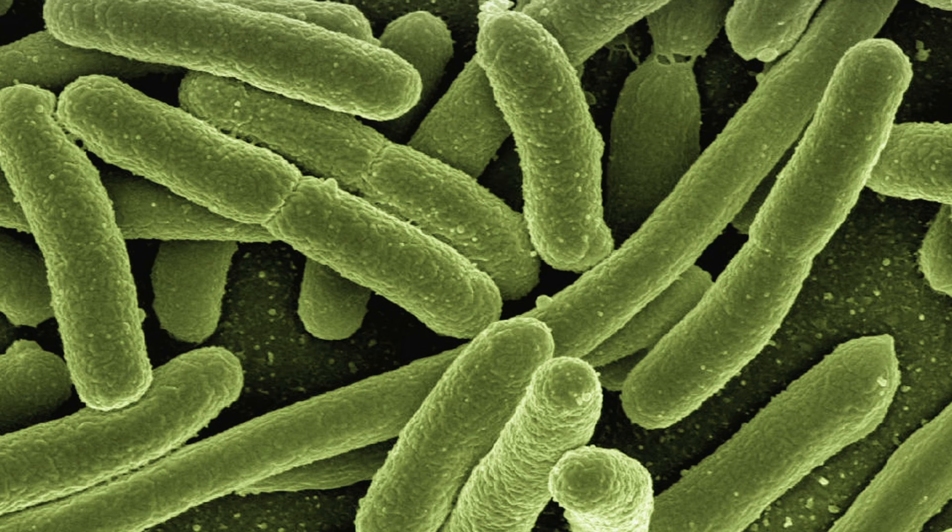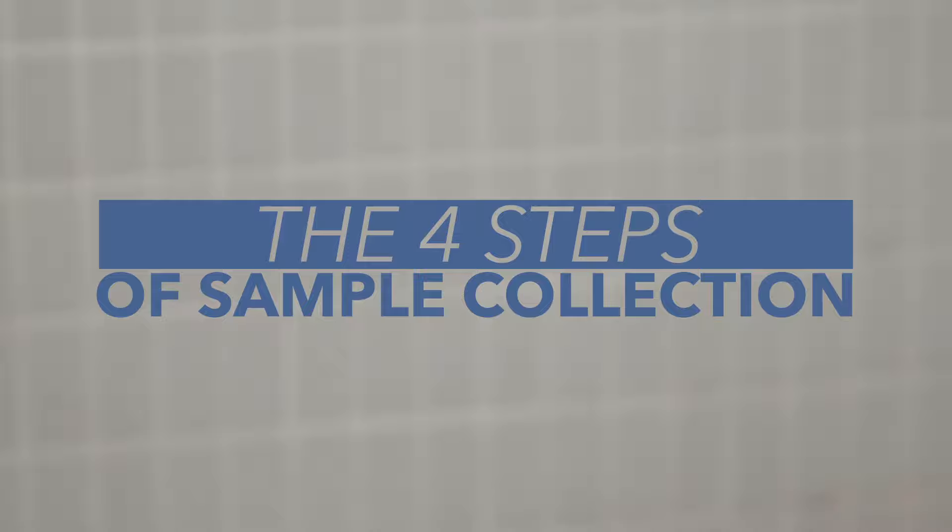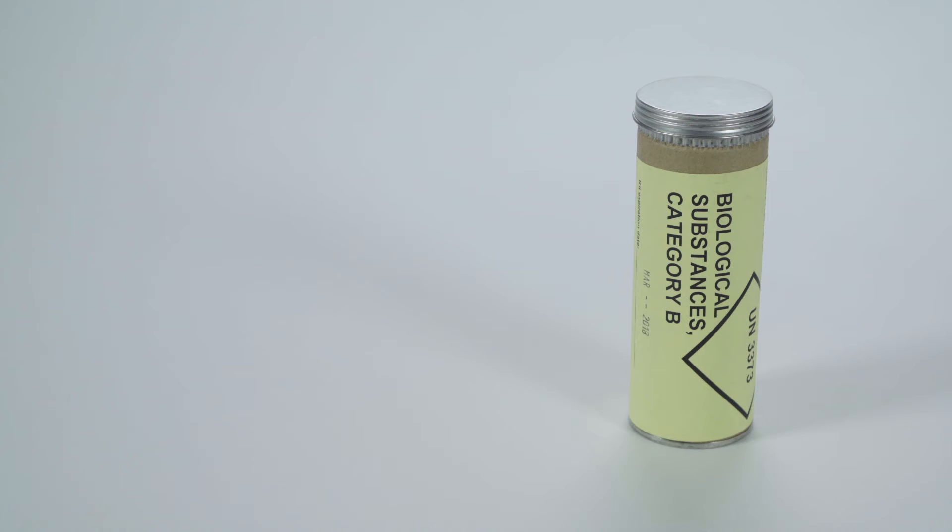If you work in a restaurant or handle food, you may be asked to collect a stool sample for testing. This test of the stool will show if you have a bacteria or virus that is making you or others sick. Following the four steps outlined in this video will guide you in collecting a useful stool sample for the laboratory and prevent the spread of foodborne illness.